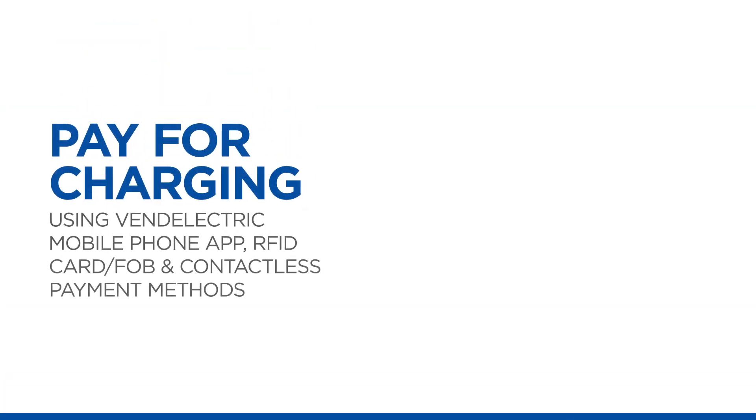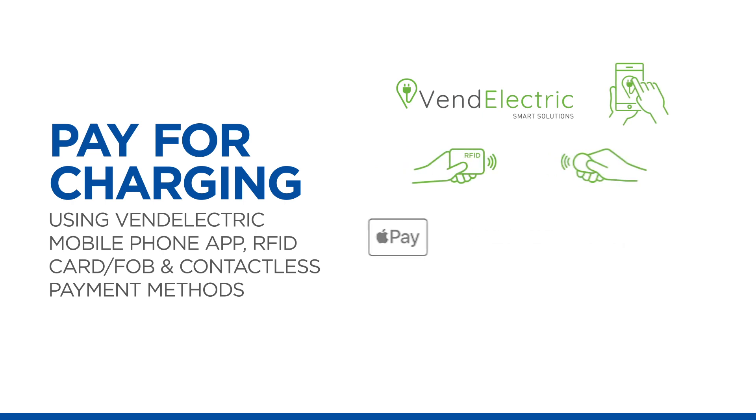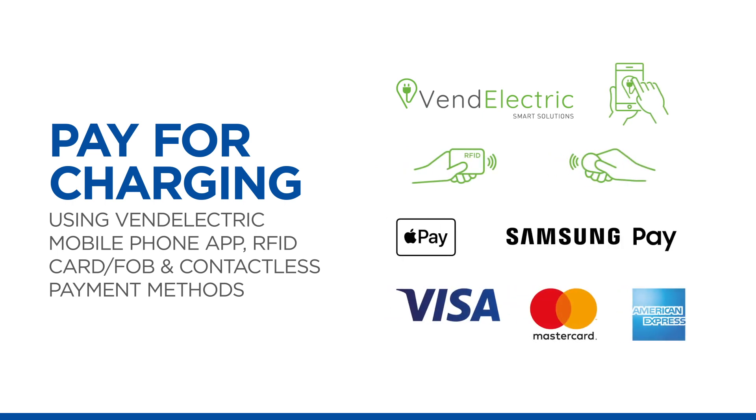For drivers, activating a charge couldn't be easier, with the ability to use contactless payment methods, RFID cards and FOBs, as well as the Vend Electric Driver app.